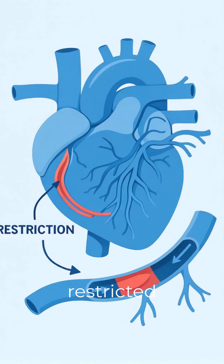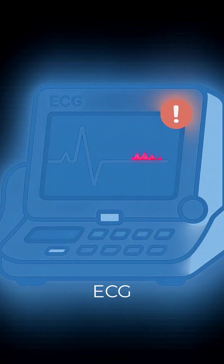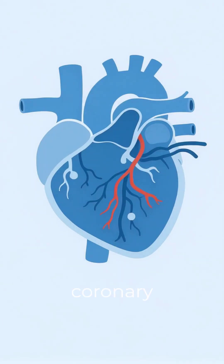TMT checks for restricted blood flow to the heart. If ECG changes show reduced blood supply, it may indicate coronary artery disease.